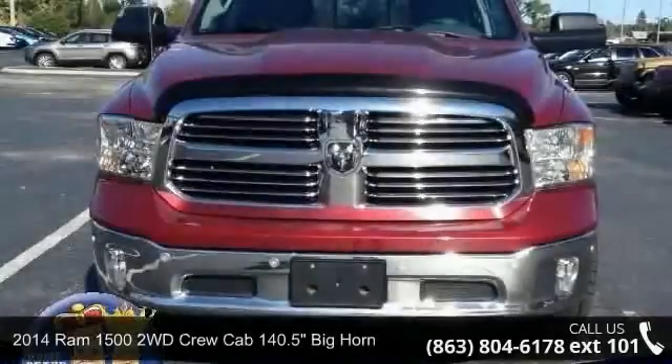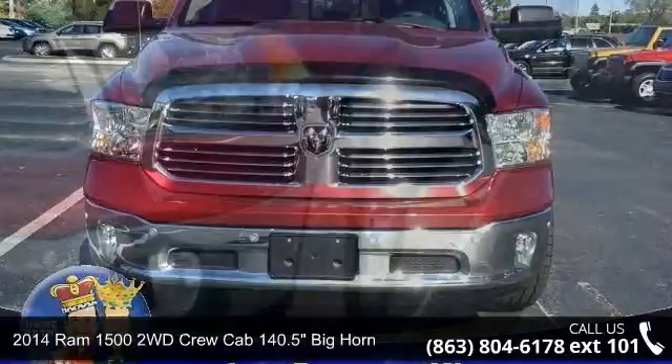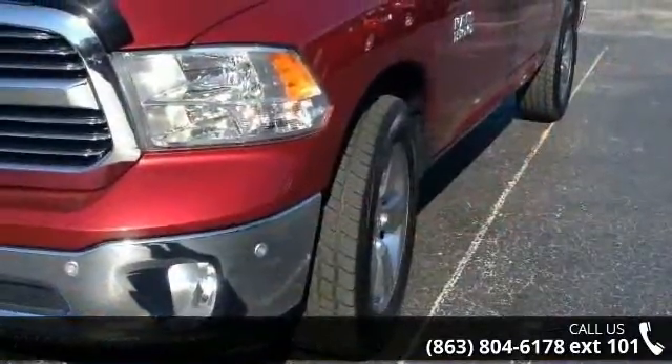Check out this 2014 Ram 1500. This may be the set of wheels you've been looking for. Enjoy these notable features: